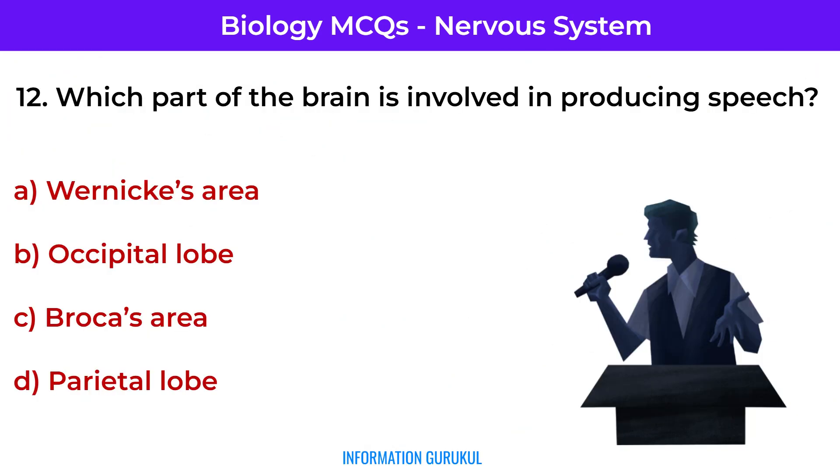Which part of the brain is involved in producing speech? Broca's area — found in the frontal lobe, it controls speech production.